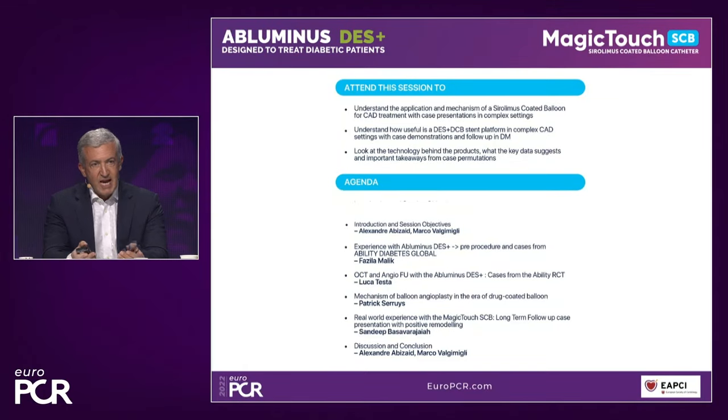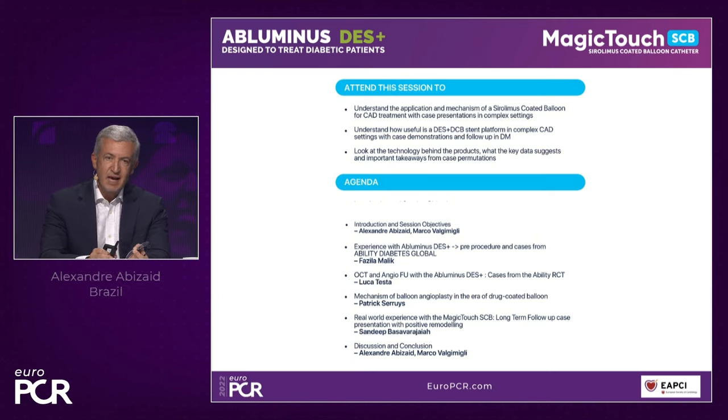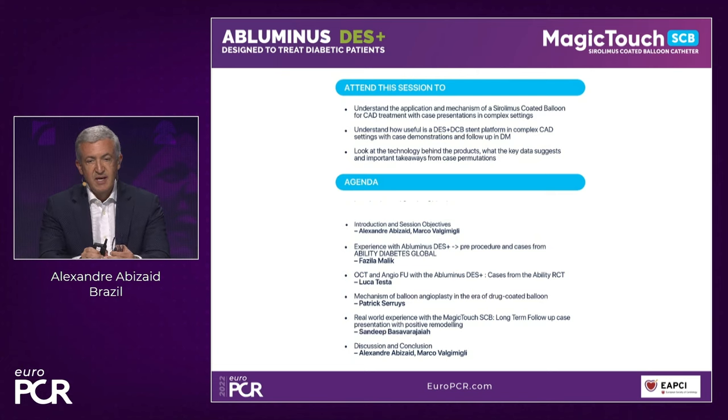I will introduce the first topic very briefly, which is going to be about a novel technology on the stent platform. So I've already made the introduction for the panelists. This is the agenda. The main objective is to discuss this novel DES technology, and immediately after that we're going to move to a balloon technology — both with very unique features that are probably going to change our practice and improve outcomes.